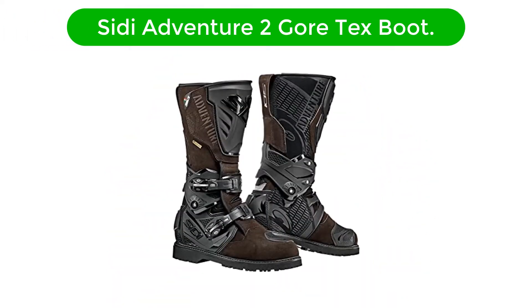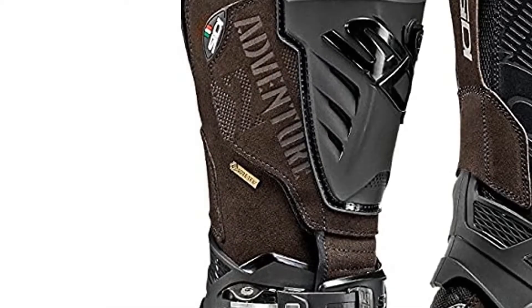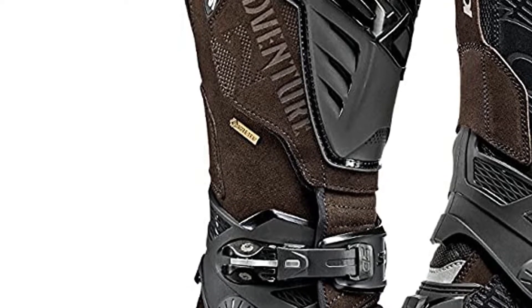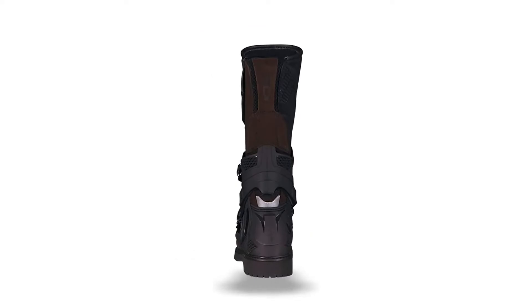Number 1. Our overall best pick for the money is the CD Adventure 2 Gore-Tex Boot. This is a great winter motorcycle boot for entry-level everyday riders and sports commuters. You've got 4 color options and over 5 sizes to choose from. The first and most impressive feature of this boot is the gaiter, which easily adjusts to fit different riders. The gaiter is big, which is great because it prevents water from getting into the boot.